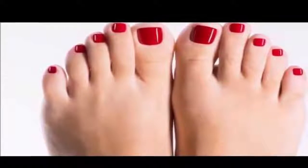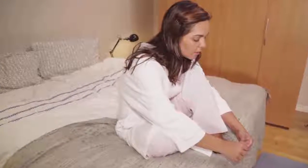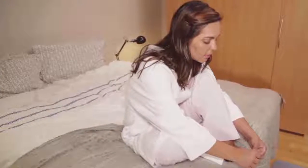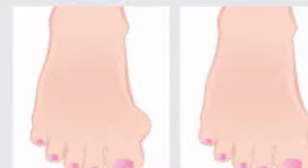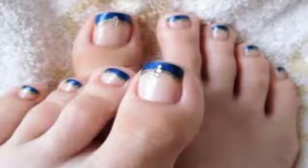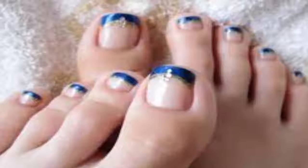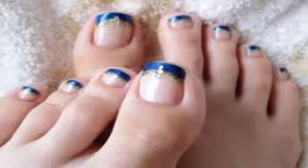For those with a longer second toe, physicians provide clear guidelines. You must use comfortable, wide-enough shoes that do not trap or compress the toes — and never pointed shoes. If possible, it is best to use extra-soft insoles to ensure proper cushioning, since the longer second toe supports more pressure when bending and walking.